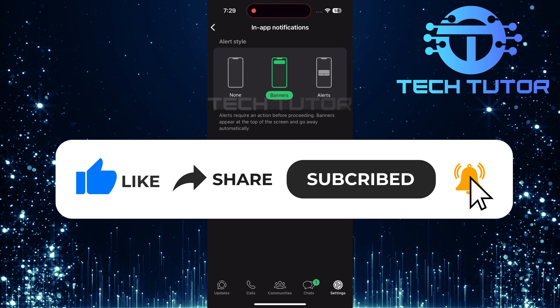Now, find the switch next to Sounds — this controls whether you hear a sound when you send messages. Simply toggle it off.